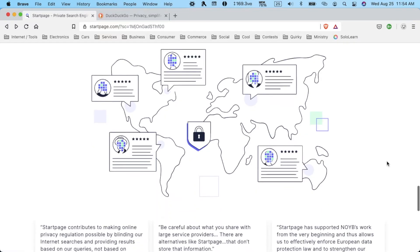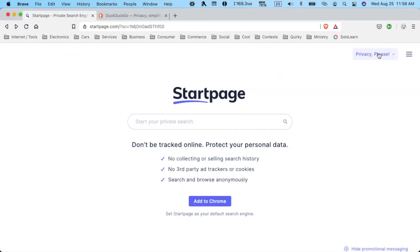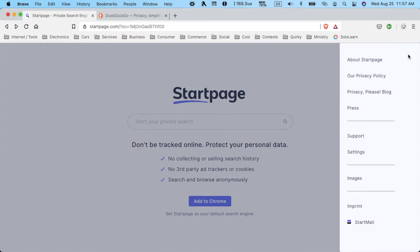Most people haven't heard about them too much, but they are featured by some big websites — New York Times, Bloomberg, TechRadar, and more. Up here they have a privacy please button where you can learn more about how StartPage protects your personal data. You can read their blog, and the three-line menu gives us information about StartPage, their privacy policy, blog, press, support, settings, images, imprint, and their other service, Startmail, which is a privacy-oriented mail service.